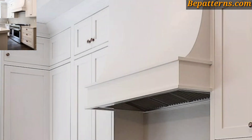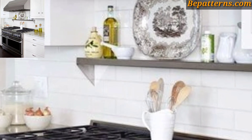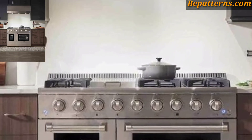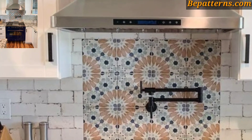Use floating shelves to store cooking essentials like spices and oils. Use stylish brackets and choose shelves that complement your kitchen aesthetic. These are some truly stunning ideas — hang artwork or wall decor above the cooking range to add personality to the space.